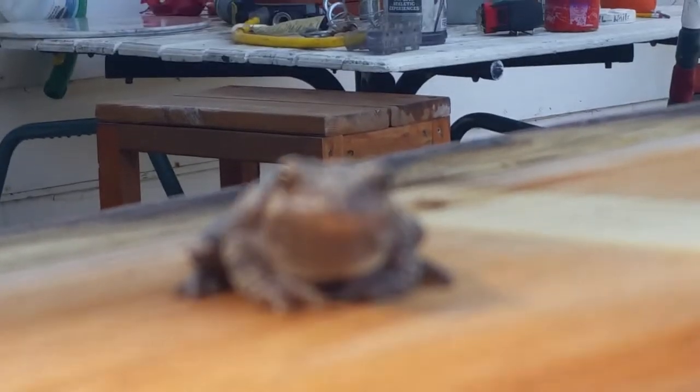Yeah it falls like that. Oh god he's getting closer! He's getting close!